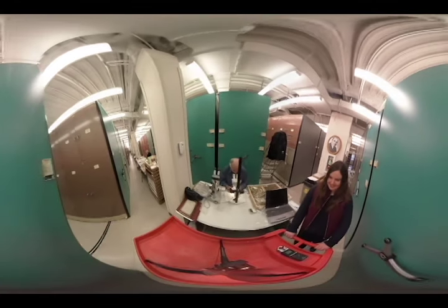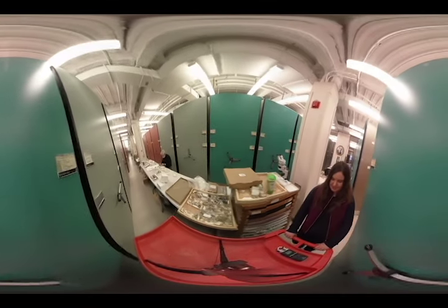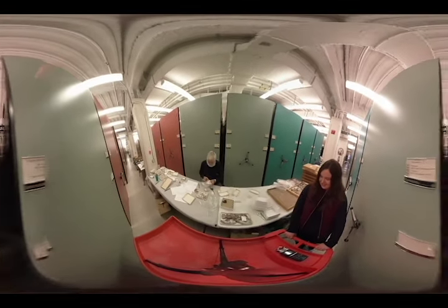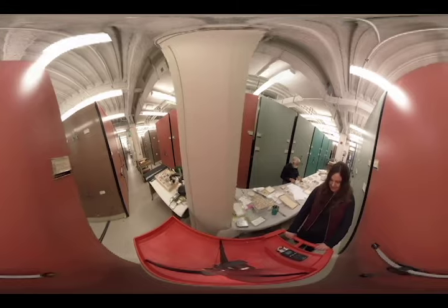So we identify bones, we determine what animal was present, and we also record all the information about its context — what rocks it came from, when it was collected, anything about the age of the fossil. And then we record all of that in the computer and make it available on the web and distribute it worldwide.